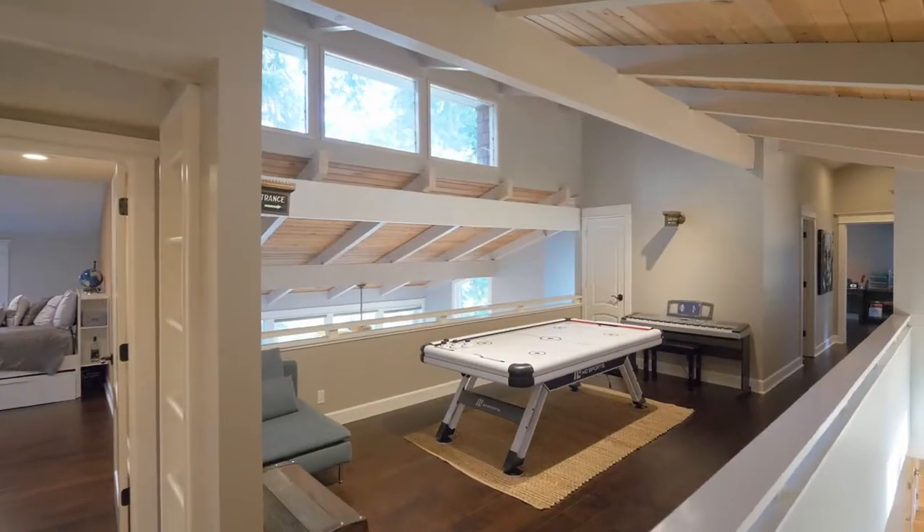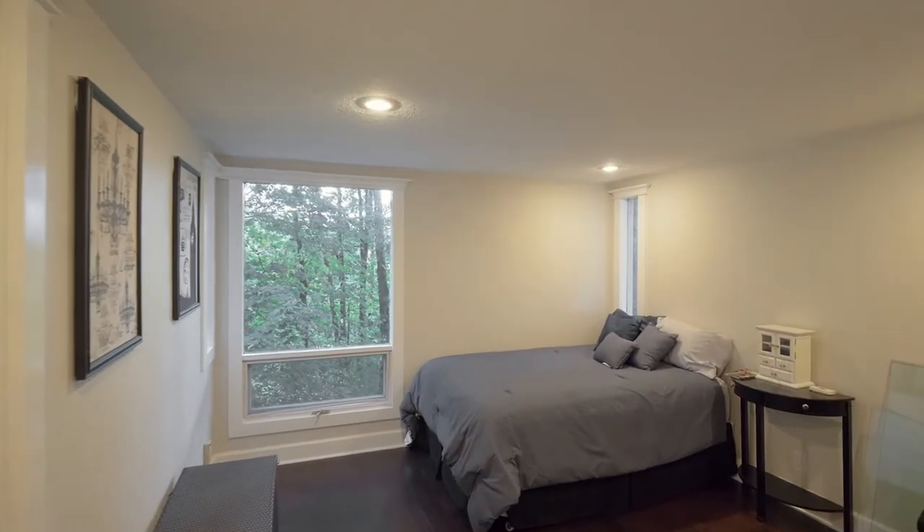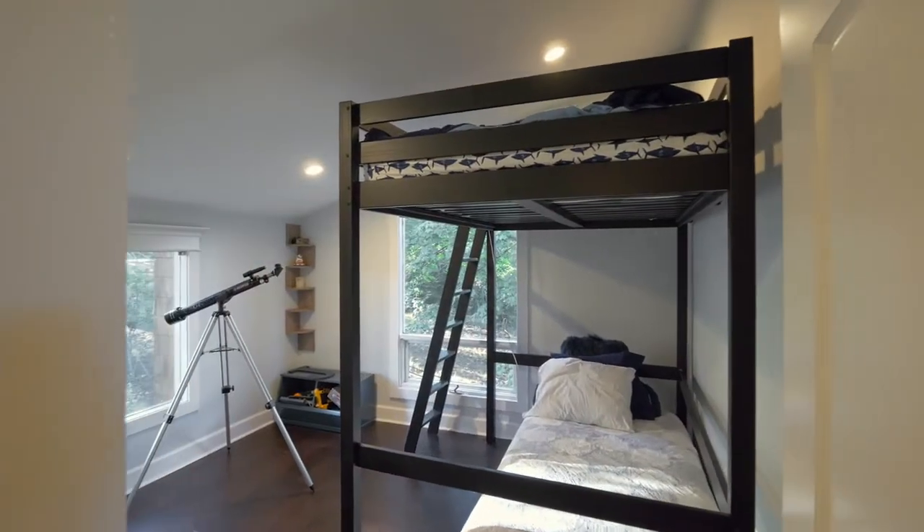On the upper level, you'll find a flexible loft area and additional large bedrooms in this home of more than 5,500 square feet, with six bedrooms and four and a half baths.